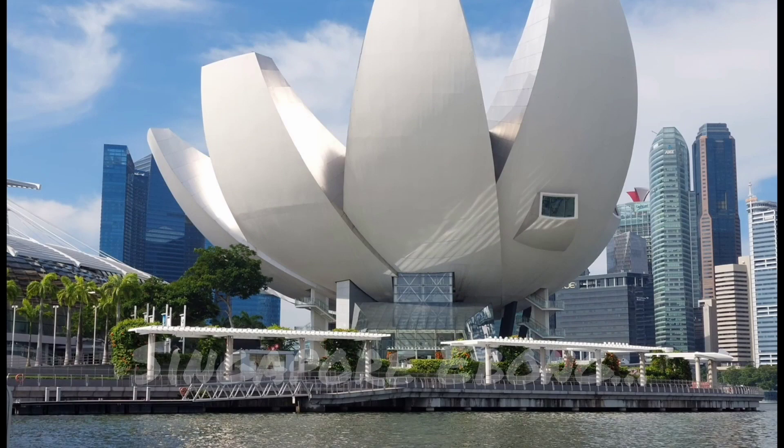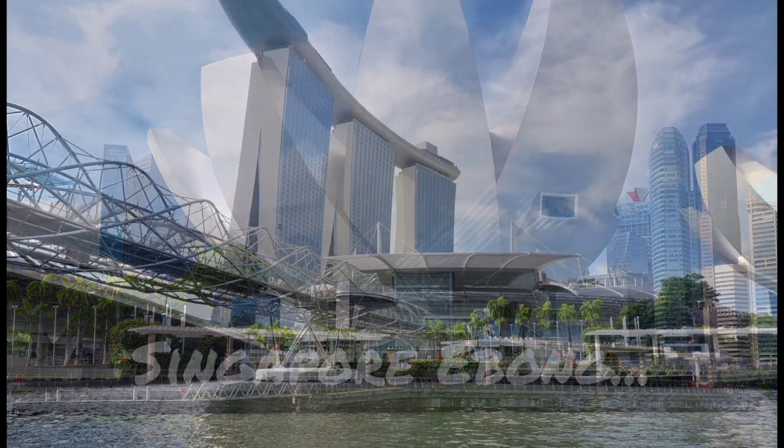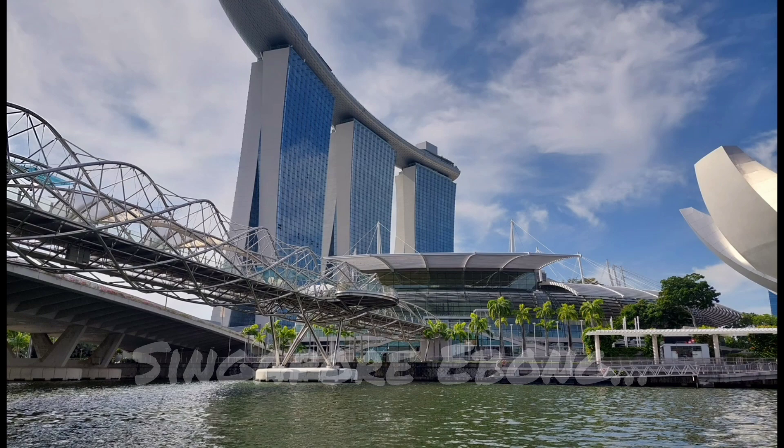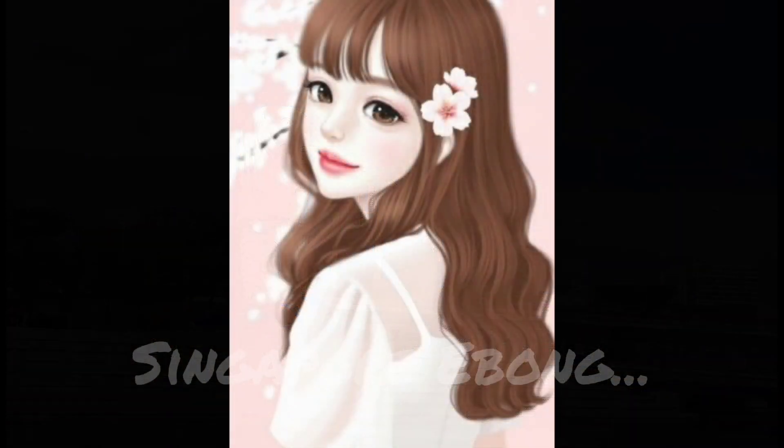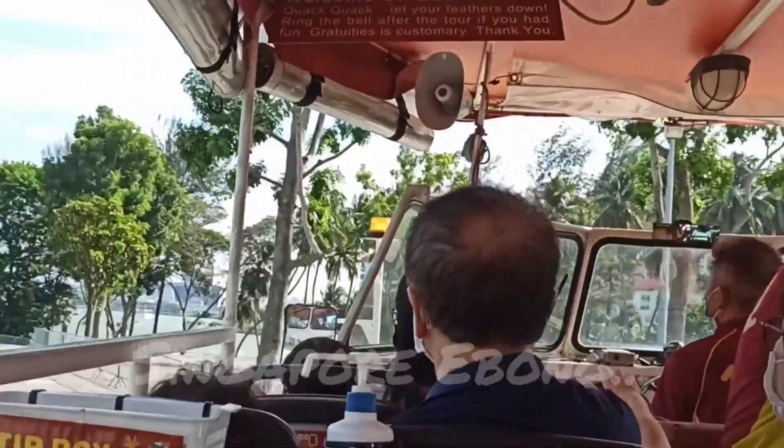In Duck Tours you get to see the most famous tourist attractions in Singapore, while in water you can see the Merlion from very near and many more. Now let's move on to my experience.